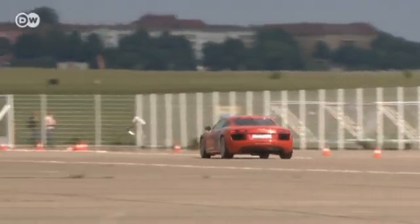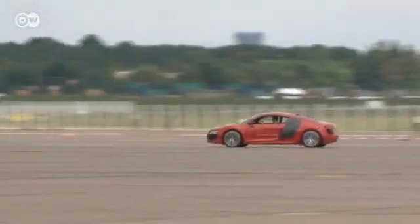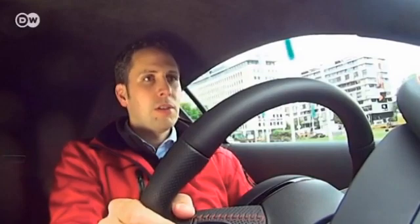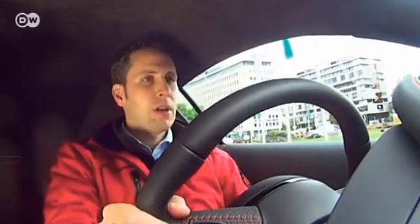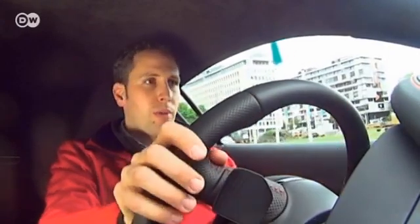The R8 e-tron makes the sprint from 0 to 100 kilometers an hour in 4.2 seconds, tire squealing included. Metzger says Audi developed the sound especially for the R8 e-tron, aiming for a mix of a futuristic and a familiar combustion sound. Even standing still, the car purrs to warn pedestrians of its presence. The noise varies depending on how hard the driver steps on the gas or how much energy the car is using, just to enhance the feeling of being in motion.